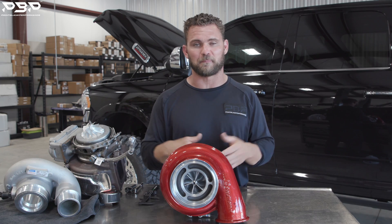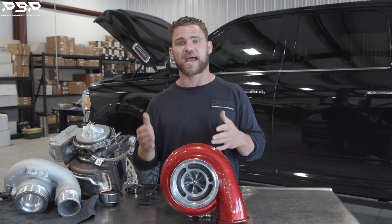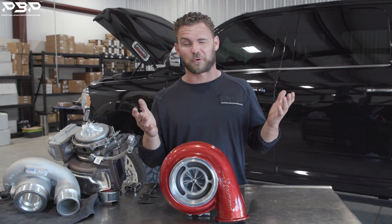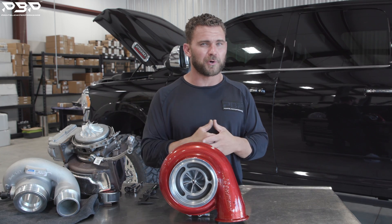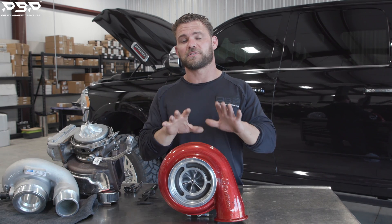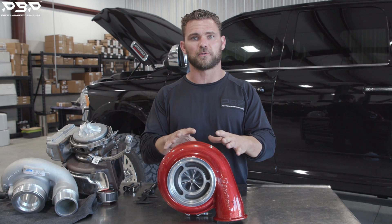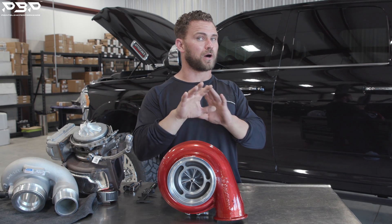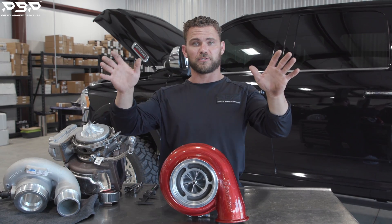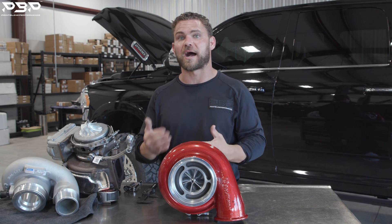That means when you go to pass someone, this thing's going to bog down and not go anywhere. But the fifth-gen Dodge Cummins actually has more compression than the previous years — the 13-to-18s are around 17.5:1, and the fifth-gen is over that. That means the factory engine has more air to push this turbocharger and make more power on its own, and the factory fueling has way more potential than what this factory turbocharger can even do. That's where we get into why we're upgrading.